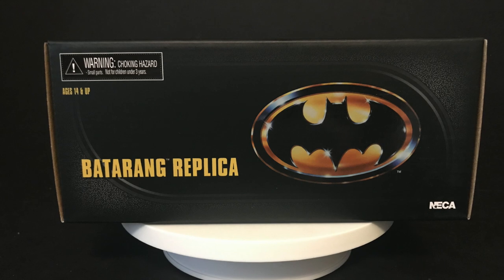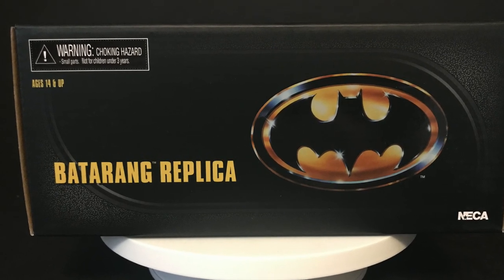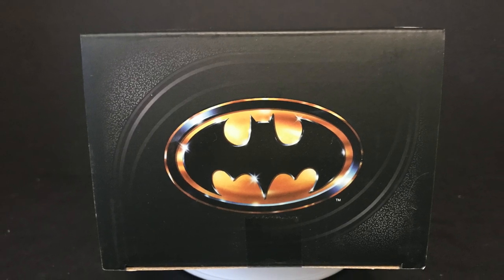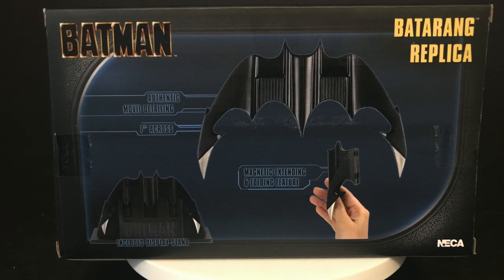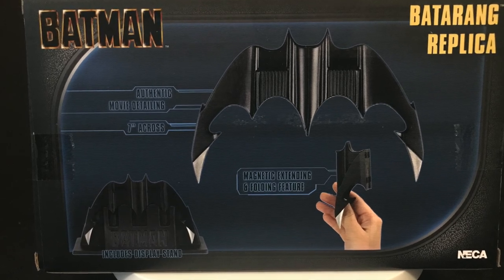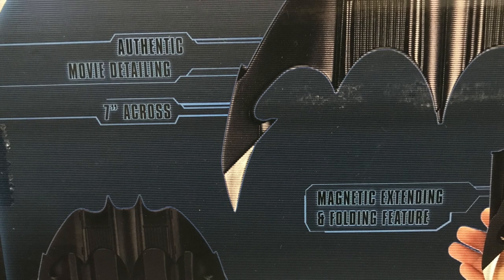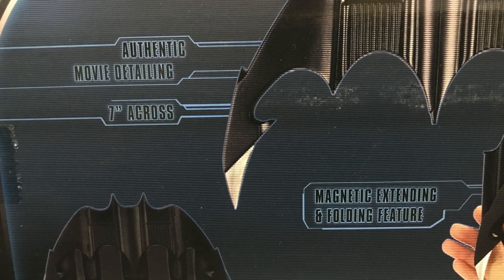Batman throws a batarang into my house and boom — now we've got it. It's a little box, kind of cool, got the Batman logo every which way. The back side tells you all about the batarang replica — lots of cool stuff, including authentic movie detailing, which it's gotta have.